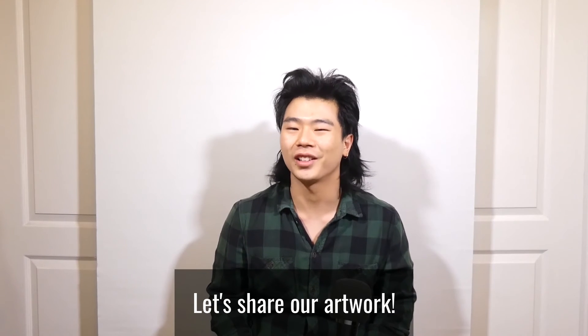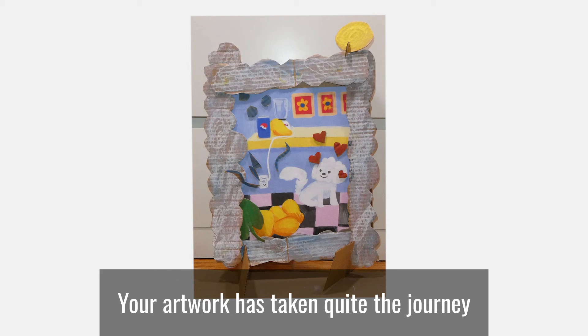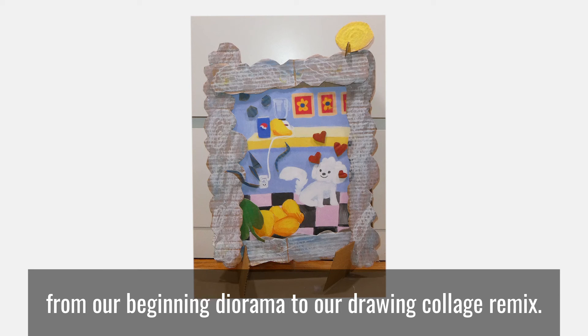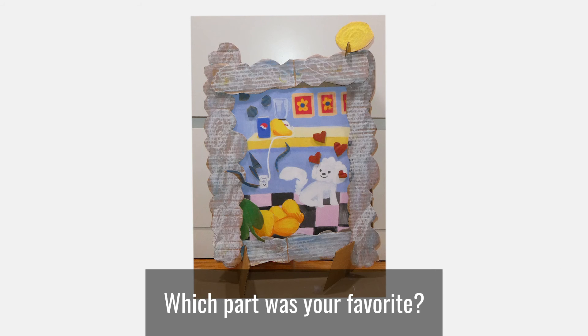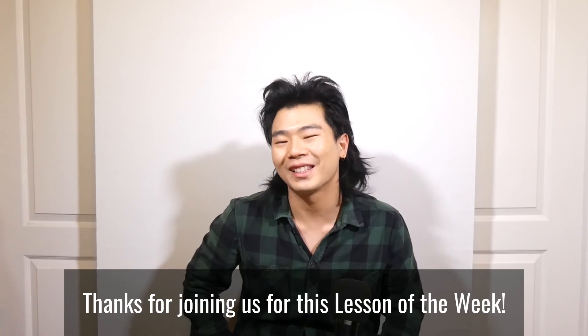Let's share our artwork. Take a picture of your final piece. Your artwork has taken quite the journey from our beginning diorama to our drawing collage remix. What part was your favorite? Did the story in your artwork change throughout the weeks? Thanks for joining us for this lesson of the week.